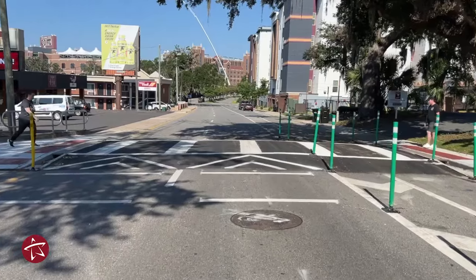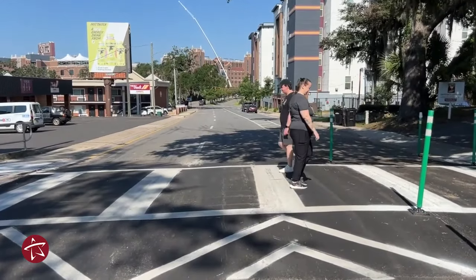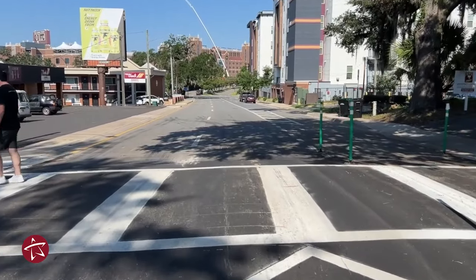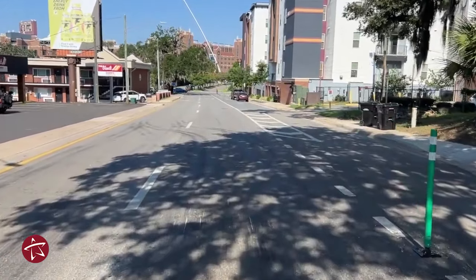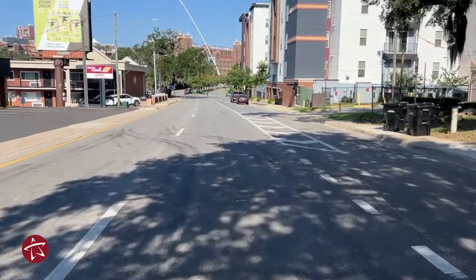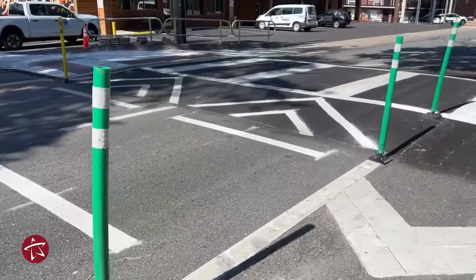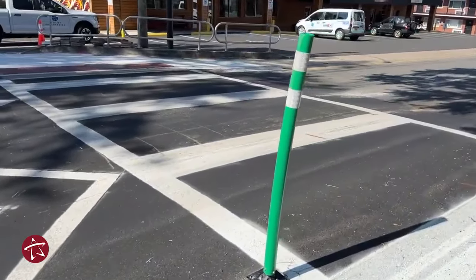Behind me is a raised crosswalk. We've got the paint and the high-impact aspect to capture your attention as a driver that you've got pedestrians going on a crosswalk, but now we've elevated it too. So it's more visible, and there's a slowing aspect as traffic comes over it. Also with the delineators that have been added, it's just another element to grab the attention of the driver and slow them down just a little bit.